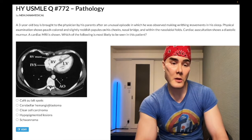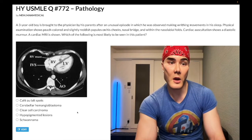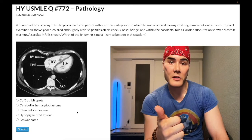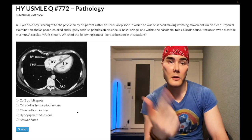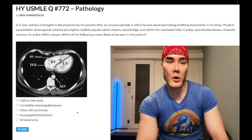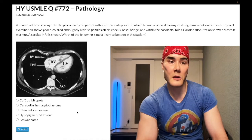Choice B: Cerebellar hemangioblastoma — wrong answer. That refers to Von Hippel-Lindau (VHL), chromosome 3, autosomal dominant. Classically presents with cerebellar and retinal hemangioblastomas. Patients can get renal cell carcinoma — need not be bilateral — and pancreatic cysts. The pancreatic cysts detail is underrated; it has shown up in exam questions but students often haven't heard of it.